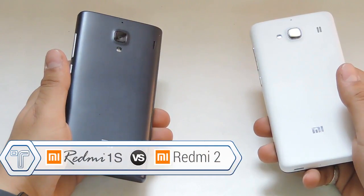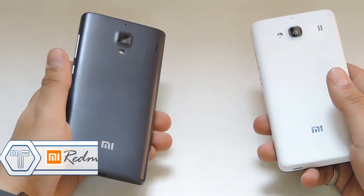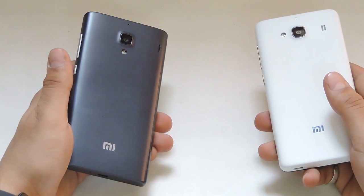Hi guys, this is Nick from Techniblogic.com and today I'm going to show you the comparison between the Redmi 1S, which is the predecessor of the Redmi 2, and the Redmi 2. Hope you guys like the video.